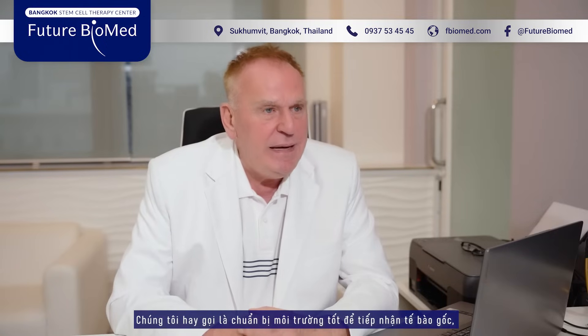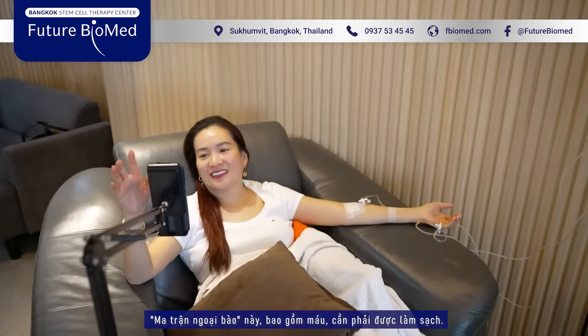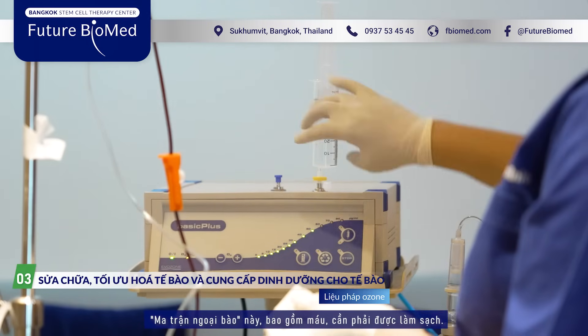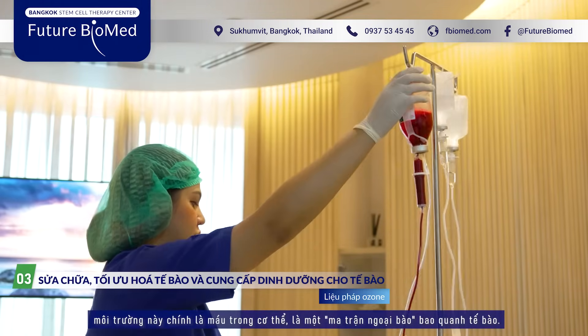Environment means the blood and the extracellular matrix which is outside of the cells — the room and the fluid outside of the cells, so called extracellular matrix. And this matrix, including the blood, has to be clean.